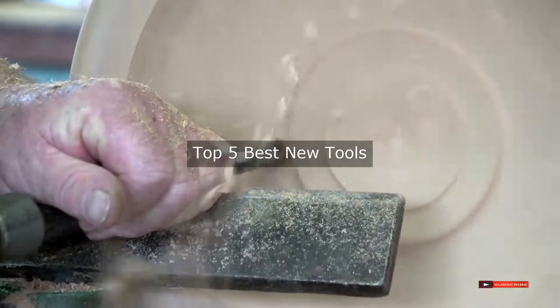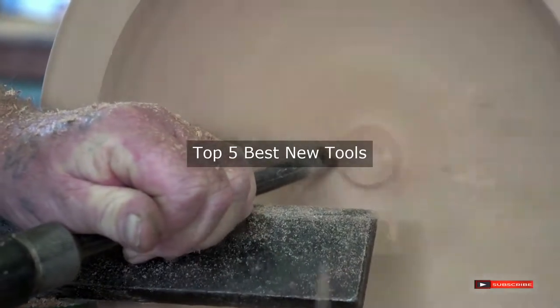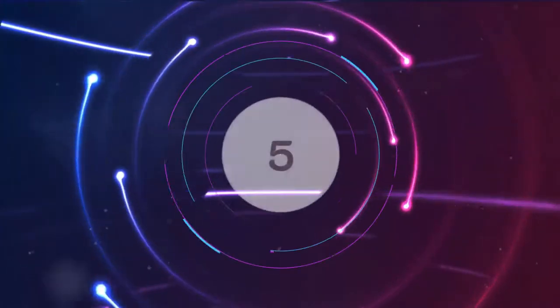Are you looking for the best new tools? We will review some new tools based on thousands of user ratings. Hope our top five best new tools will be good for you.